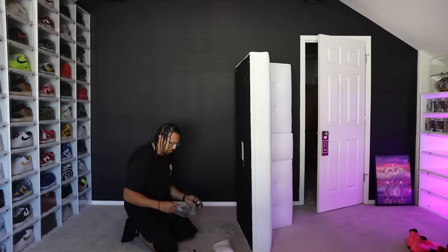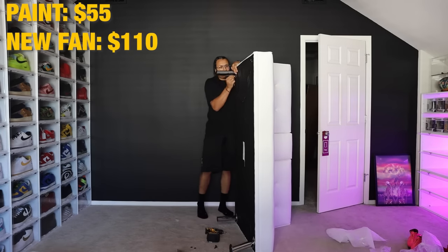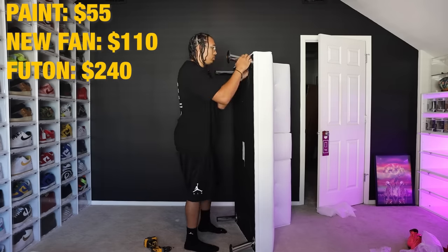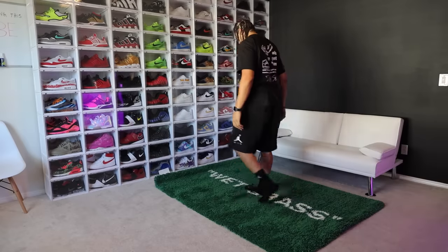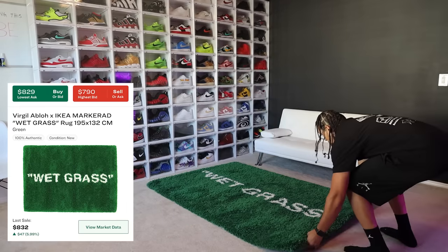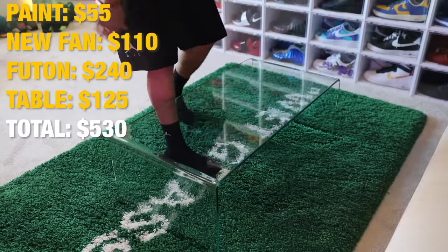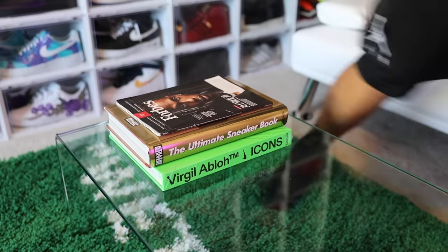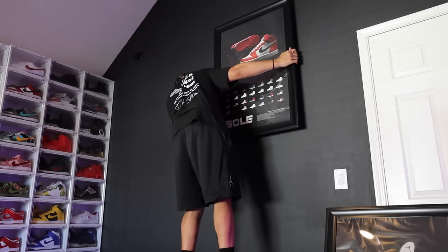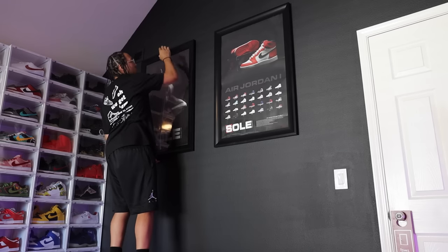I wanted to make sure you guys understood: I repurposed a lot of things I already had, and spent money on certain things too. The futon I got for $239.99 — it's not the best futon ever but I'm not mad at it. The wet grass rug I already had — I got it for retail, around $250 to $300, and the value has gone up a lot. The glass table I got off Amazon for around $120. I had these books laying around already, and these are my OG soul collector posters I've had for many years — they bring back nostalgic vibes.